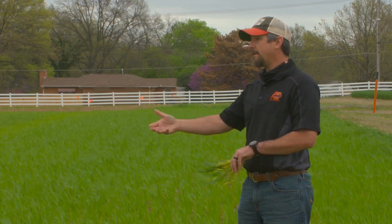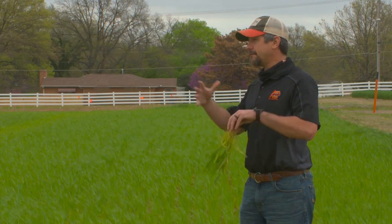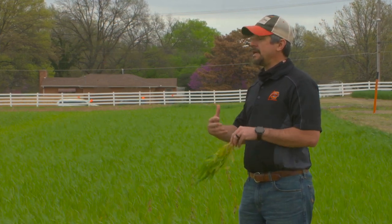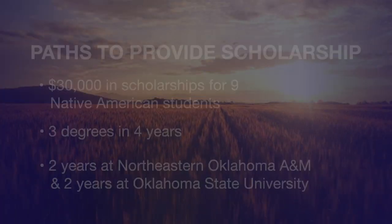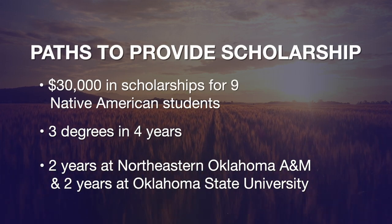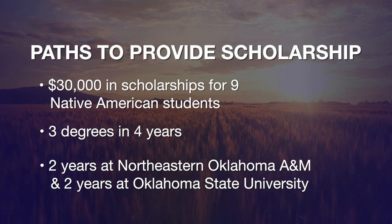Dr. Hoback and I put in for two different NIFA grants — a federal funded grant through USDA — for the involvement of Native American students in STEM projects. We're looking for nine students to start this coming fall, and applications are out.